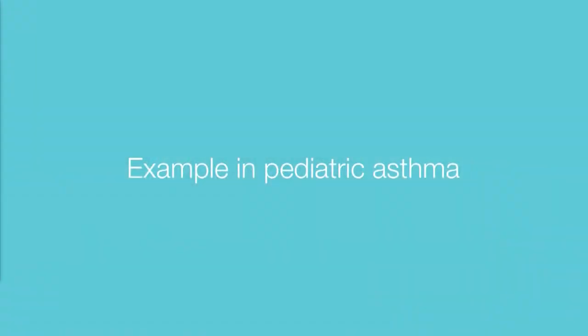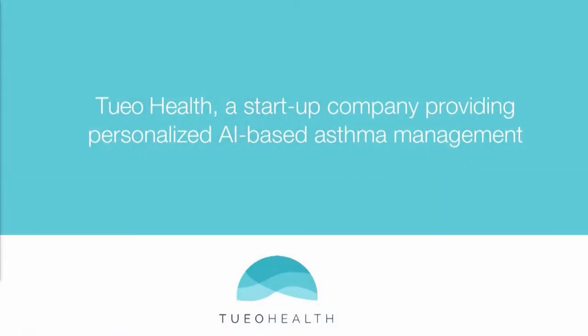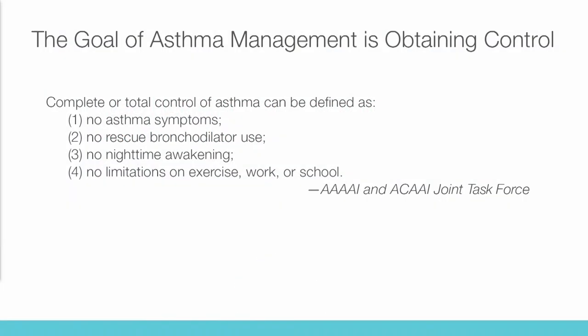I'll go through an example in pediatric asthma. Tuyo Health is the startup providing personalized AI-based asthma management. Brief background: asthma management is really all about maintaining control with the goal of having patients not have symptoms — not just avoiding exacerbations but not having asthma interrupt their daily lives. Every patient should be able to have their asthma controlled through finding the right medications, identifying triggers, and potentially making changes in their homes or environment.